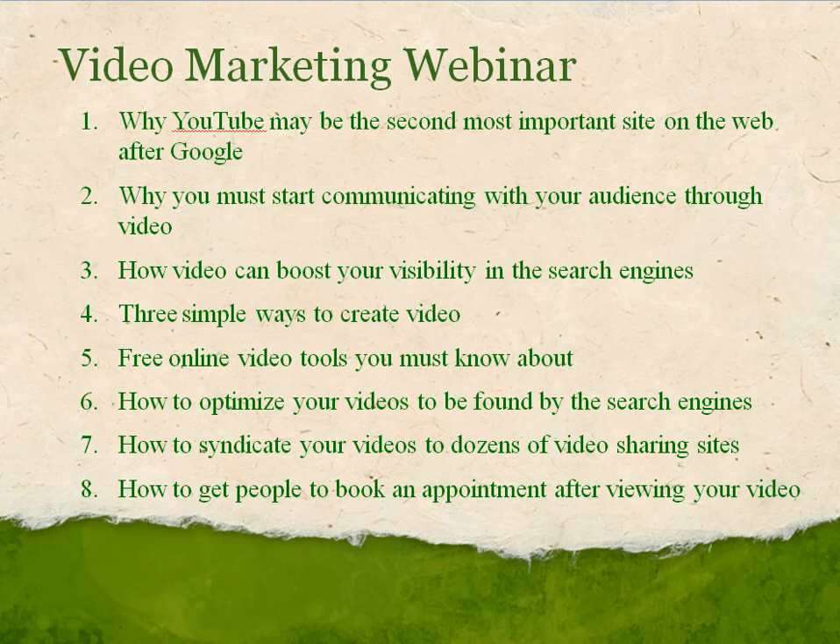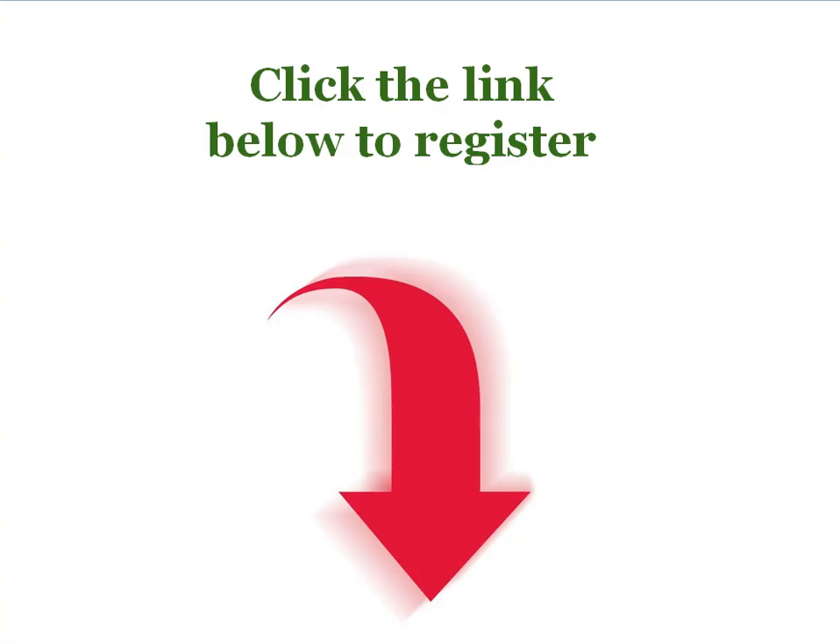I'll show you how to syndicate your video to dozens of other video sharing sites, and of course we are going to look at how you get people from your videos to your website to book an appointment. So if you are interested in any of this, click the link below to register for the webinar. If you're on YouTube, you'll see the active link in the description. If you are watching this on another web page, just look around the page, you'll see a link to register for the webinar, and I will see you there. Take care.